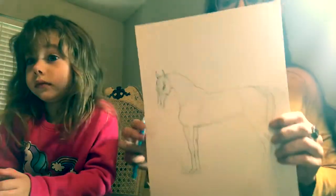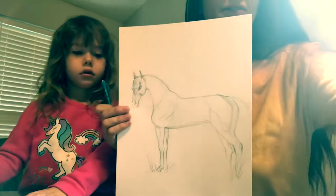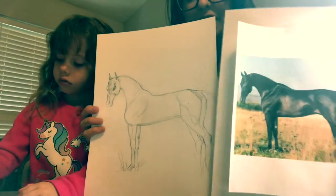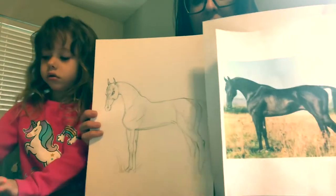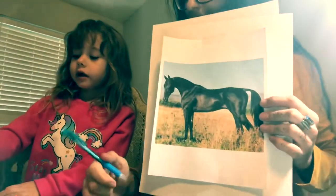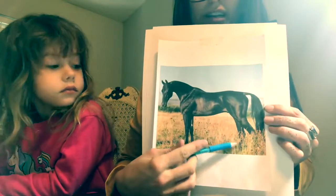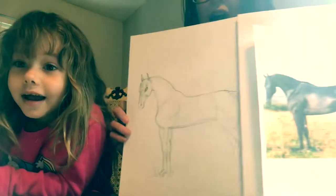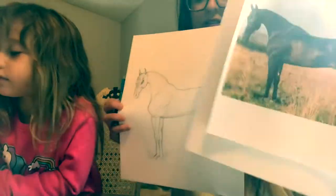Let's talk about a few things we changed here to make it look more like the photograph. Now it looks a lot more similar. I still have the head and neck a little too high — you can tell I like to draw Arabians. Just to compare, this is my drawing of the Andalusian. Let's look at how different this horse is. We can only see one hoof because the horse is standing in grass in the photograph. We'll do an entire episode just on drawing horses.